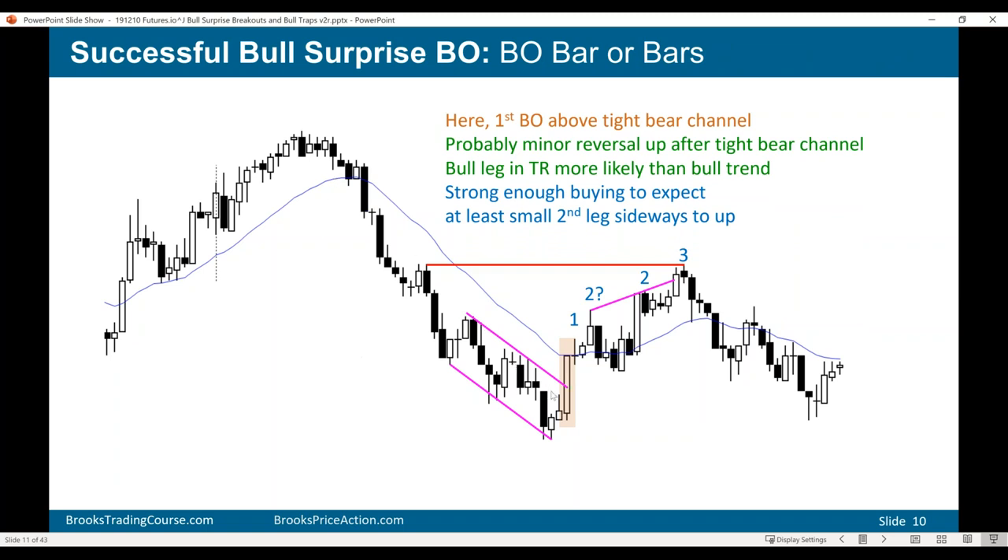Whenever you have a bear trend in a pretty tight channel, even if you get a strong reversal up, the first reversal up is probably going to be minor. By minor, I mean it's probably not going to immediately lead to a bull trend that just keeps going up. It more likely will lead to either a bear flag with a resumption of the bear trend, or a rally that will end up as part of a trading range. Even though it's a bull surprise bar and you're expecting at least a second leg up, it's probably going to be minor.